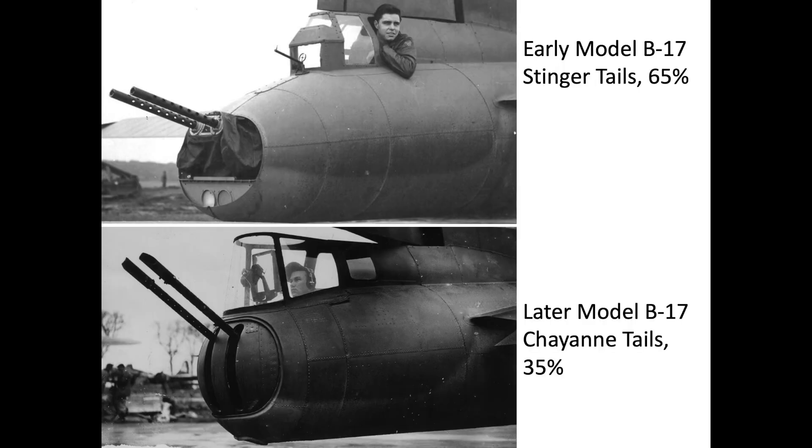There were two types of tail configurations adopted by the B-17 bombers: the early stinger type tail and the later Cheyenne style tail. The B-17 Cheyenne modifications were performed in Cheyenne, Wyoming. The Cheyenne tails provided enhanced gunner visibility, increased the arc travel of the guns, added a window defroster, and introduced an optical reticle gun sight. Around 65% of B-17 tails were the earlier stinger type, and this video will focus on the more prevalent stinger type tails.